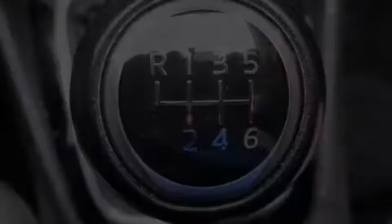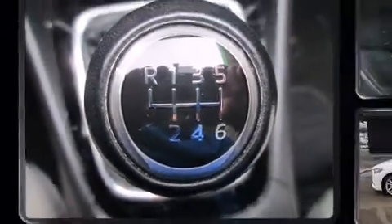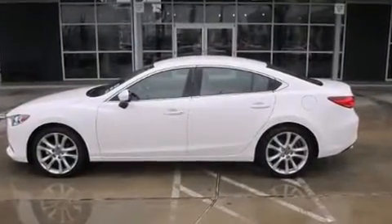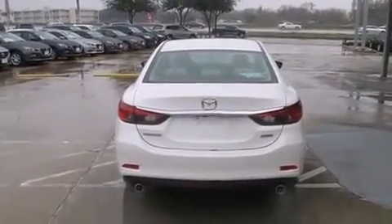Discerning drivers will appreciate the 2014 Mazda Mazda 6. This four-door, five-passenger sedan still has less than 15,000 miles. It features a standard transmission, front-wheel drive, and a 2.5-liter four-cylinder engine.